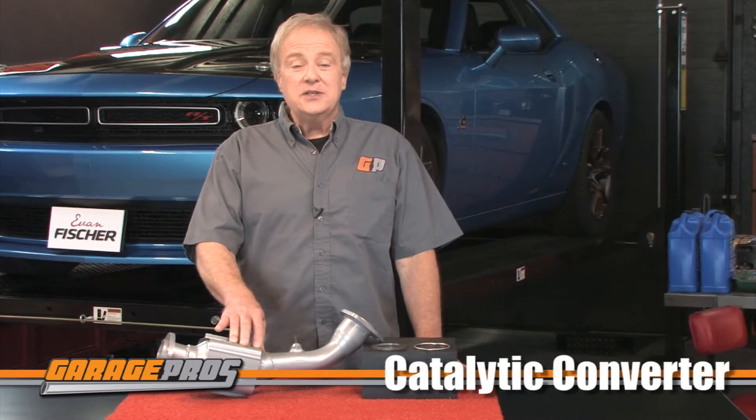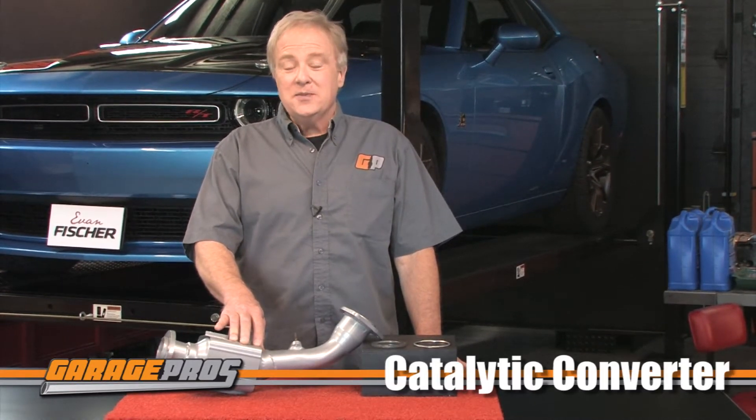Welcome to another edition of Garage Pros. I'm Paul Tapie. Today we are looking at a catalytic converter from Evan Fisher. The cat converter we have here is for 99 to 2002 Toyota 4Runners and 2000 to 2004 Toyota Tacomas and Tundras.